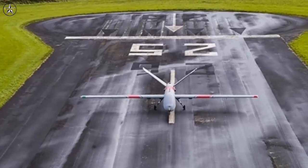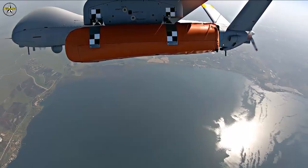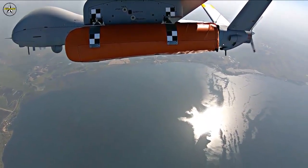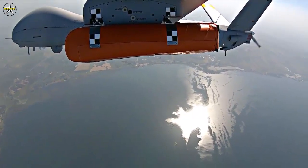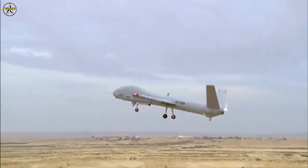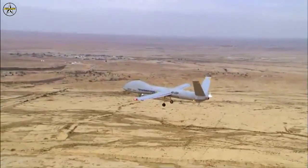Martin Fawcett, CEO of Elbit Systems UK, commented: "We are pleased to have had the opportunity to showcase our enhanced search-and-rescue capabilities to the MCA this week. The Hermes 900 is perfectly equipped to deal with the needs of the Maritime and Coast Guard Agency, and we are proud to be able to support them as they continue with their vital, life-saving work."